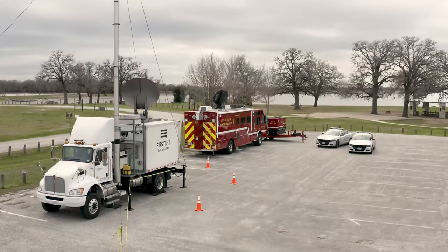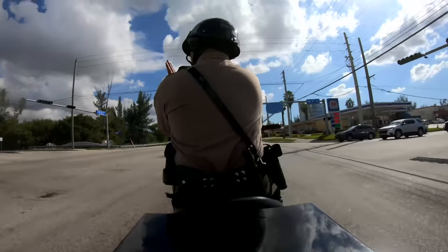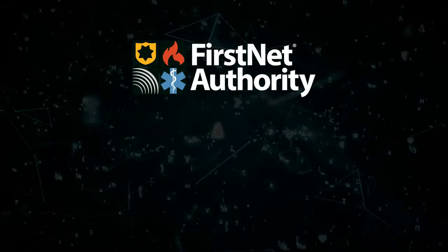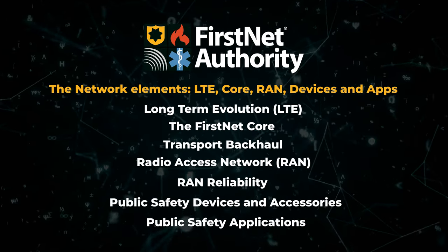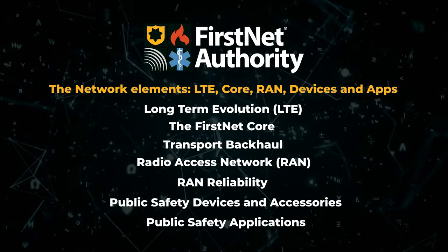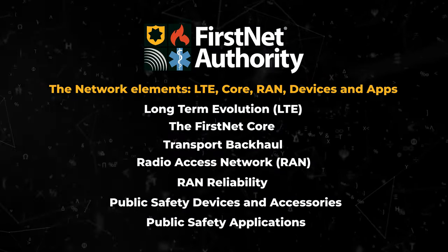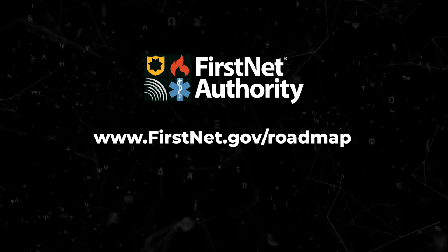Location services are vital for all public safety disciplines, communities of any size, and the many unique operating environments where public safety responds. In consultation with public safety, the FirstNet Authority promotes an ecosystem of products and services that serve the unique needs of first responders. Location services are a priority within our situational awareness roadmap domain. Learn more about how we plan to drive technology advancements at firstnet.gov/roadmap.